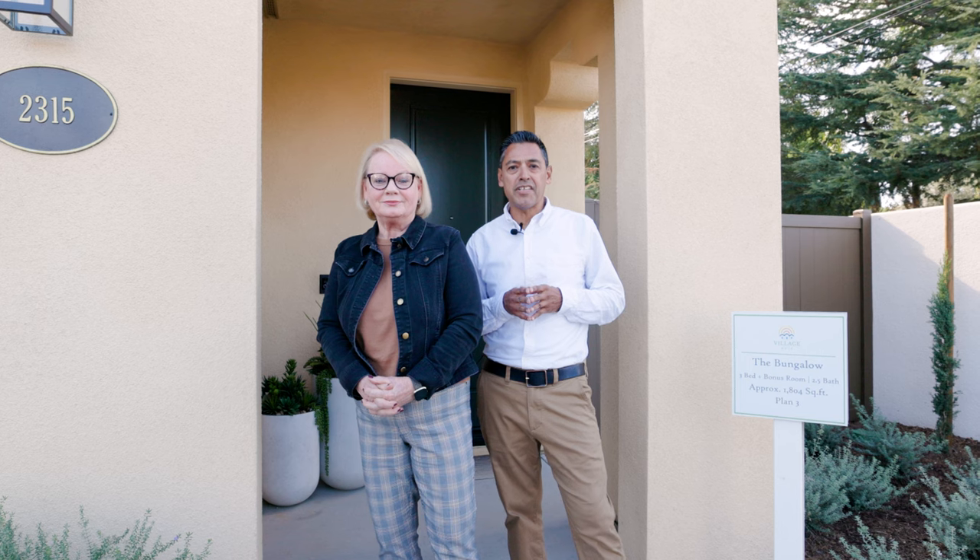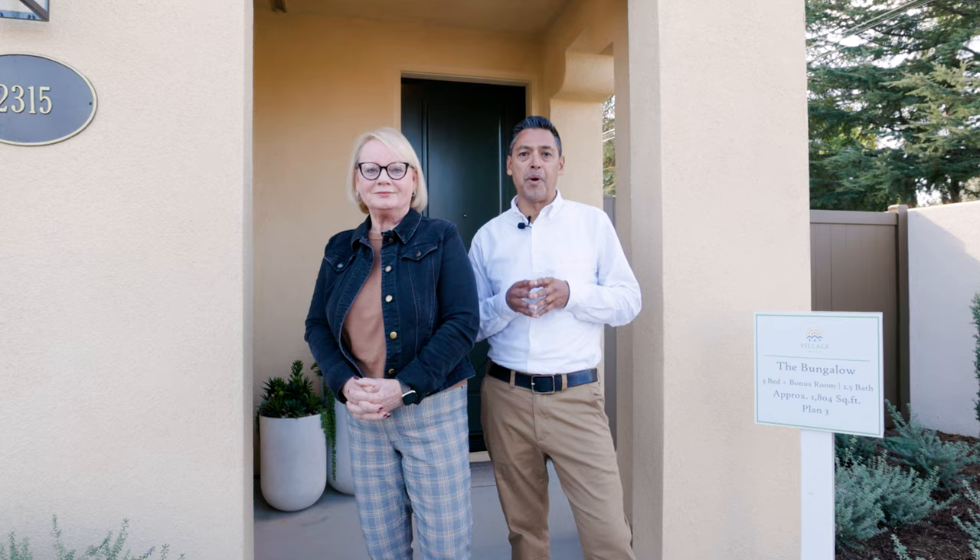Each home is designed with maximum flexibility, function, comfort, and style, with private dining spaces and open green areas as well. Let's take a look inside.